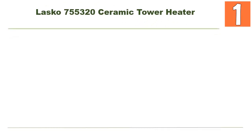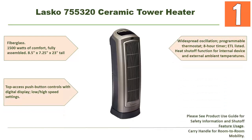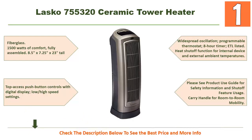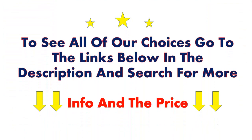Our top choice is the Lasko 755320 Ceramic Tower Heater. Its top-notch features include fiberglass construction, 1500 watts of comfort, fully assembled, dimensions 8.5 by 7.25 by 23 inches tall. It has top-access push button controls with digital display, low and high speed settings, widespread oscillation, a programmable thermostat, an 8-hour timer, and is ETL listed. It includes a heat shutoff function for internal device and external ambient temperatures. See the product use guide for safety information. Carry handle for room-to-room mobility. Go to the links below in the description for more information and pricing.